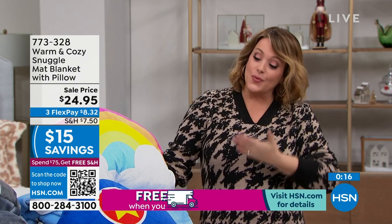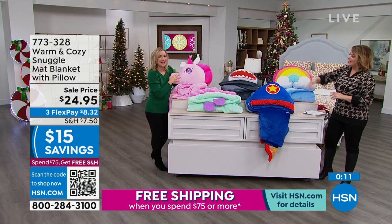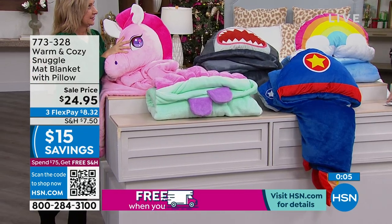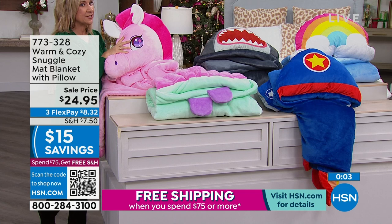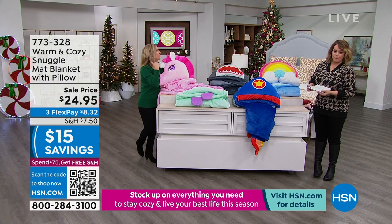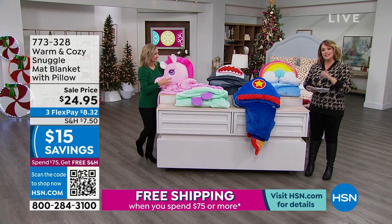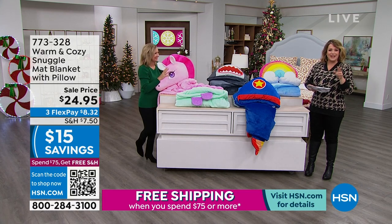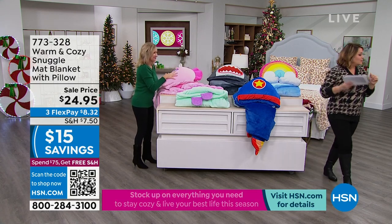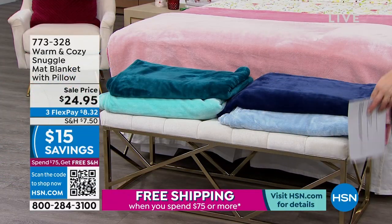So remember: unicorn, shark, rainbow, the rocket ship — my personal favorite, a little homage to my Evan — and we also have the mermaid. $24.95. Have you priced the price of toys lately? And if someone's having a baby, wouldn't this be great when the new baby is just on the floor all the time? So it is a snuggle mat — you can snuggle on it, sleep on it, wrap yourself in it. It's a pillow and a blanket all rolled into one. 773-328 is your item number.